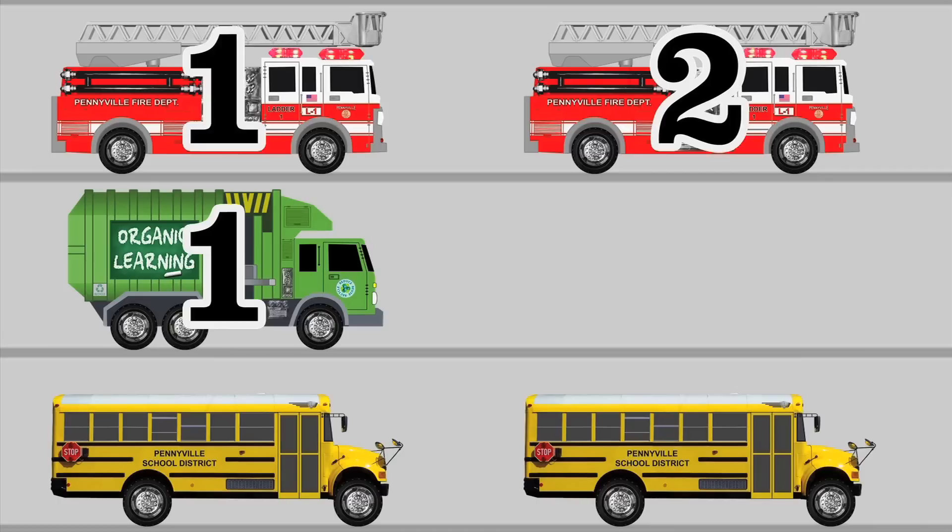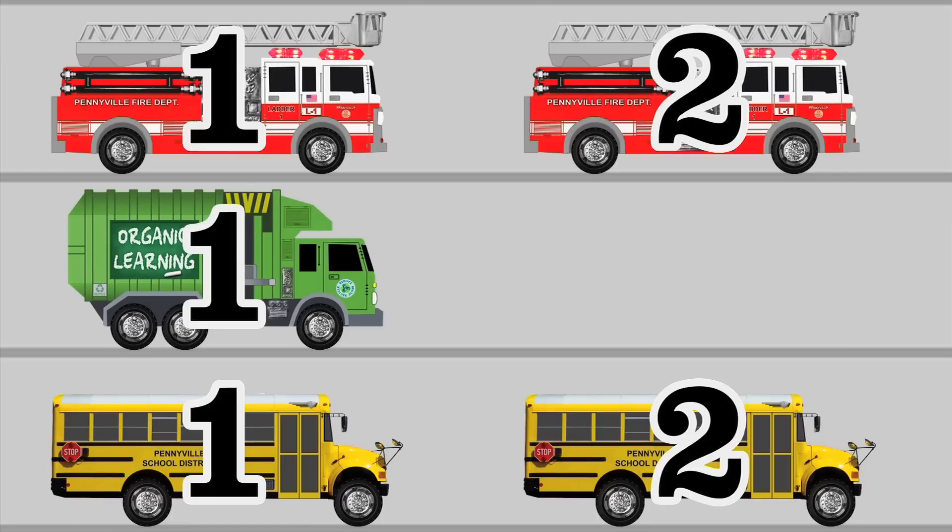How many school buses have we seen so far? Let's count the number of school bus stickers! One, two! We've seen two school buses so far! Isn't it awesome how our chart helps us keep track of all the street vehicles we've seen? Pretty cool, huh? Great! Let's keep going!